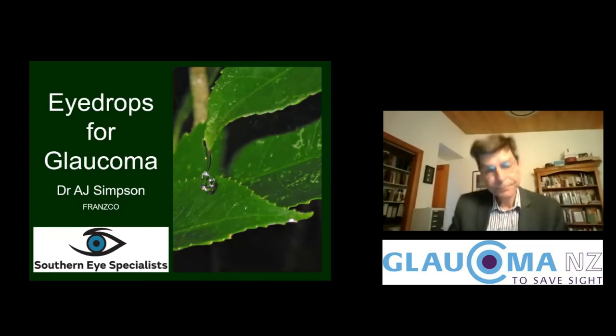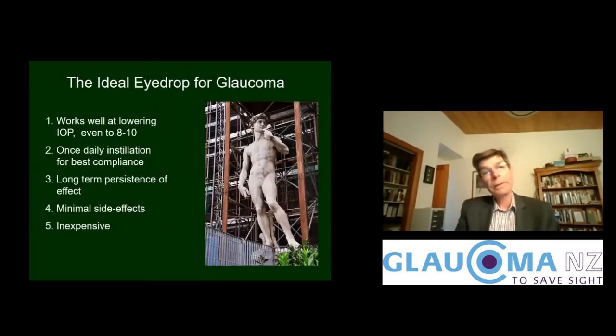Hello, I'm Alan Simpson, ophthalmologist in Christchurch, and I've been prescribing eye drops for glaucoma for 35 years now. The ideal eye drop for glaucoma would work well at lowering intraocular pressure, even to 8 to 10 millimetres of mercury. Ideally it would have once-daily instillation for best compliance, long-term persistence of effect, minimal side effects, and it would be inexpensive.